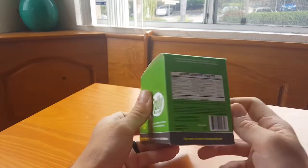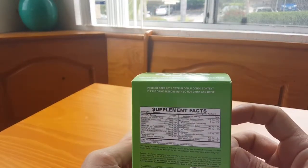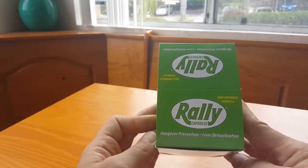Pretty cool. Definitely check this out guys. And remember, drink responsibly, don't drink and drive. Rally capsules - check them out.